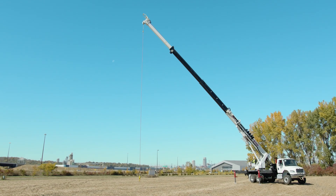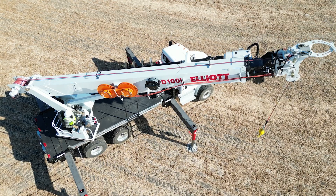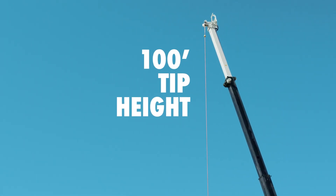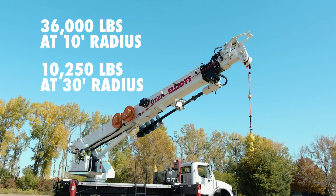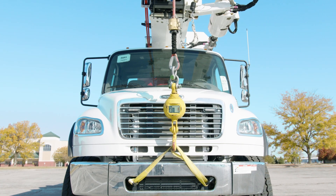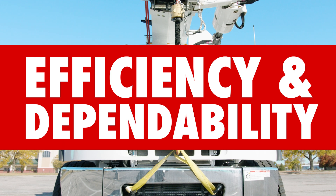With the highest lifting capacity and an independently controlled insulating boom, the D100i is engineered to tackle the toughest jobs. Boasting a 100-foot tip height, a horizontal reach of 75 feet, and lifting capacities that set industry benchmarks, the D100i ensures your work is not just done, but done with unmatched efficiency and dependability.